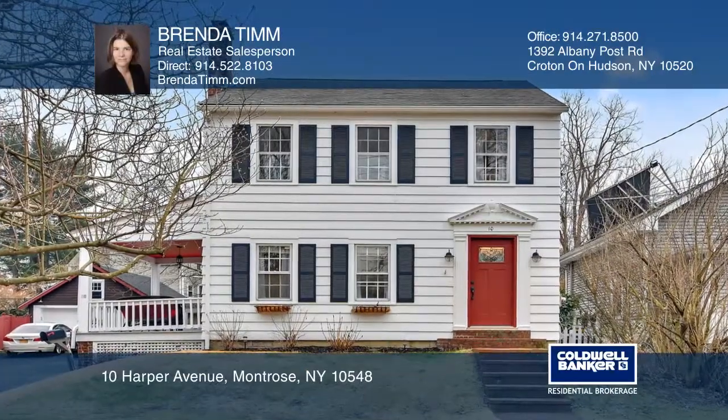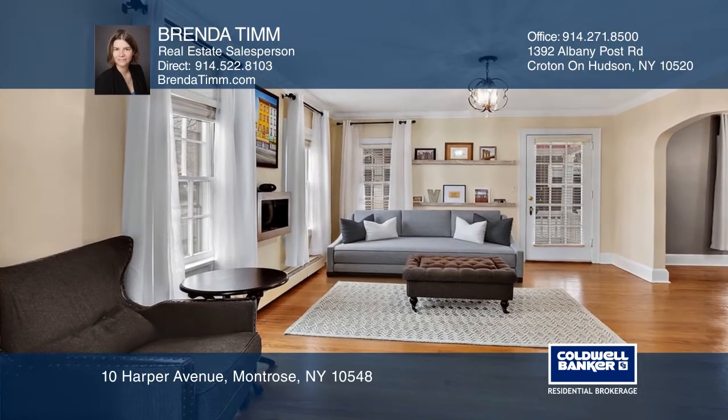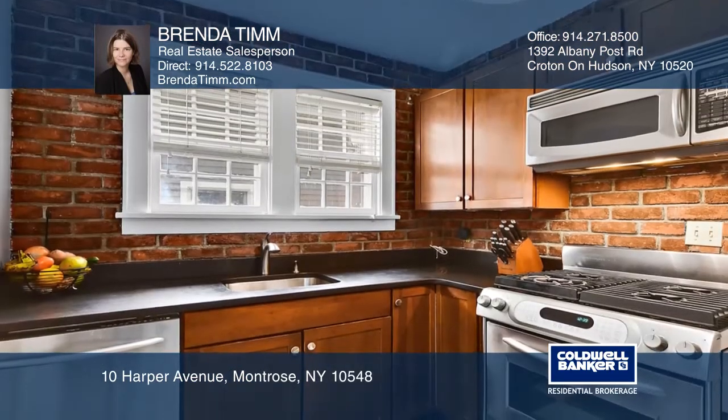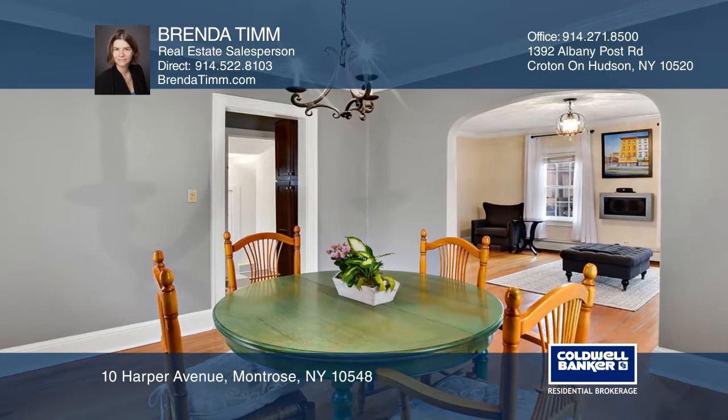This three-bedroom, two-bath colonial charmer has so much to offer including hardwood floors, a modern eat-in kitchen, custom built-ins, a formal dining room, a level yard, deck, and above-ground pool. There's also additional rec space in the basement and attic.